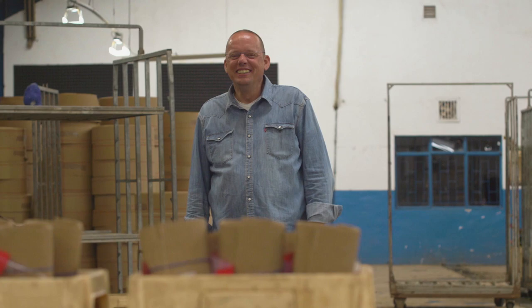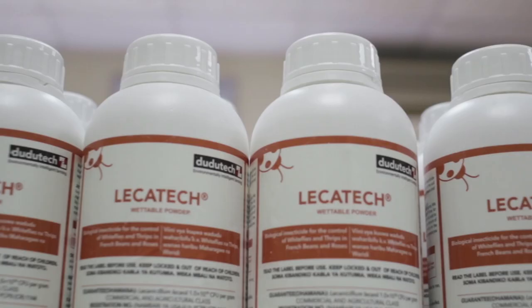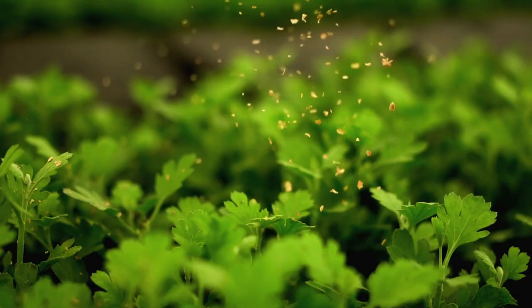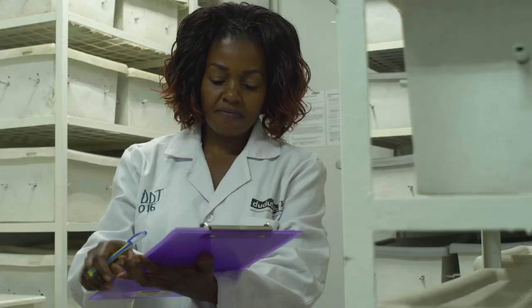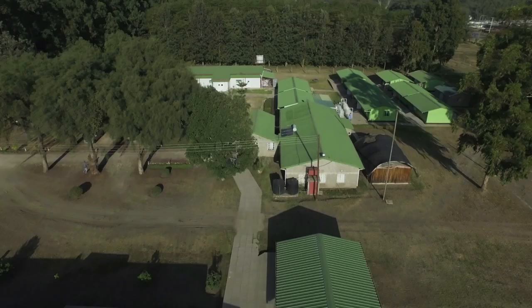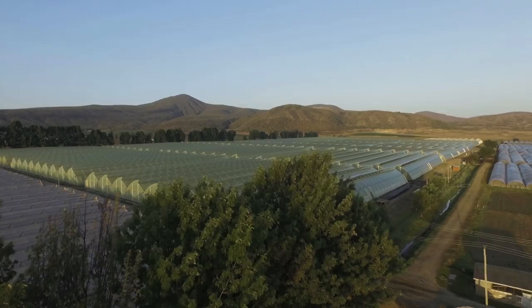Dudu Tech has invested heavily in its production capabilities, not only to be able to deliver consistent year-round production, but also to ensure the quality of the product meets the farmers' needs. Today Dudu Tech has the largest biological production facility in sub-Saharan Africa, employing over 250 full-time staff, amongst them experienced agronomists, doctorate and master's level scientists. Our large-scale production facilities provide for both macro-biological and micro-biological solutions for farmers across the world.